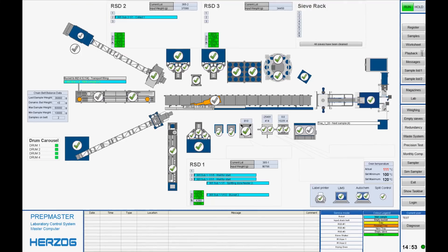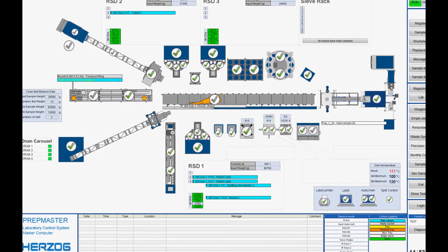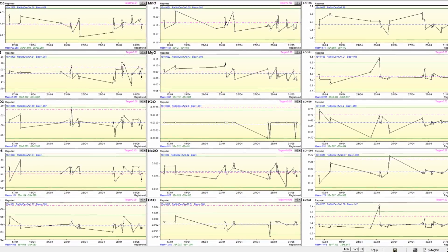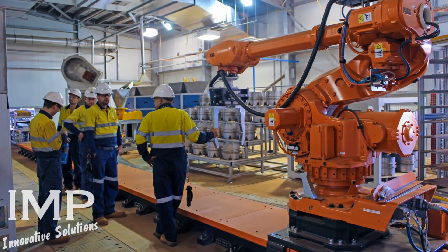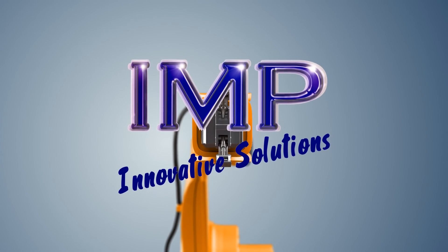Each machine is managed from the control room by PrepMaster software and all analytical results are captured in IMP's LIMS. Once again, IMP has delivered another successful project. If you'd like to work with us on your next automated enterprise, please get in touch with IMP today.